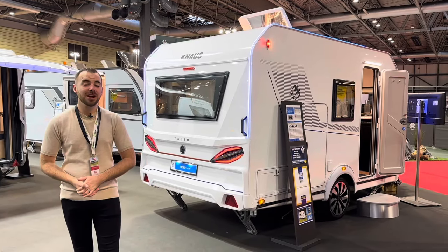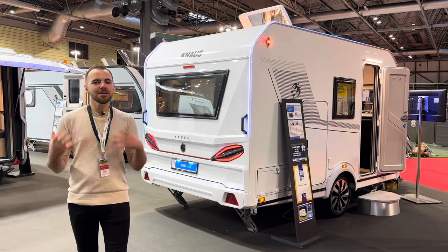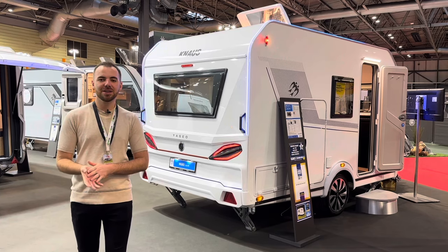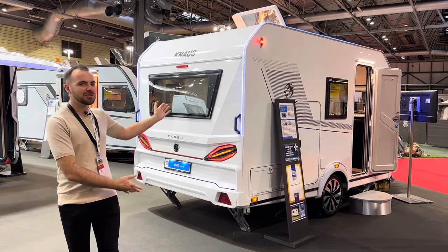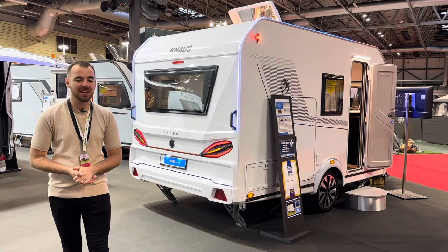Welcome to Not Another White Box, the channel that brings you all that's cool, quirky and unusual in the caravan world. My name is Cameron and we're here at the October 2023 Caravan and Motorhome Show at the NEC, and we're going to take a look in this video at this slightly strange new caravan from Germany called the Knauss Yaseo 340 PX.